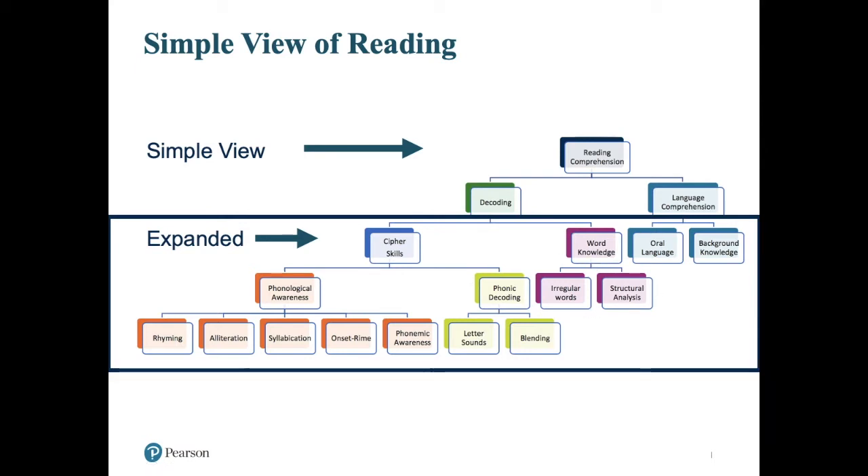The focus for today is really going to be on the decoding side of reading, which is comprised of two major pathways. First is word knowledge — this is the path we use for irregular words as well as words that have become sight words. In addition to knowing words by the whole, we also have a set of knowledge about subword pieces and we are able to do structural analysis, so prefixes and word roots. Over here, this is really the most efficient pathway and what skilled readers rely heavily on. Cipher skills are most critical when we approach unknown words that we need to decode from scratch. Within cipher skills, we rely on phonological awareness — understanding the sound structure of words — as well as phonic decoding. Each of these even has sub-skills: rhyming, alliteration, syllabication, onset and rhyme, phonemic awareness, letter sounds, and blending.